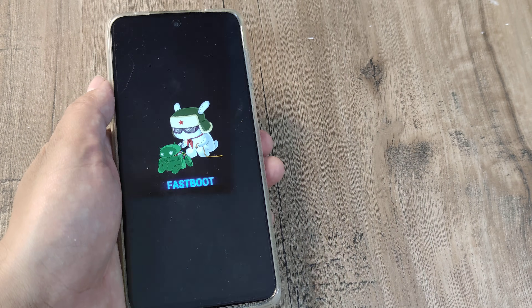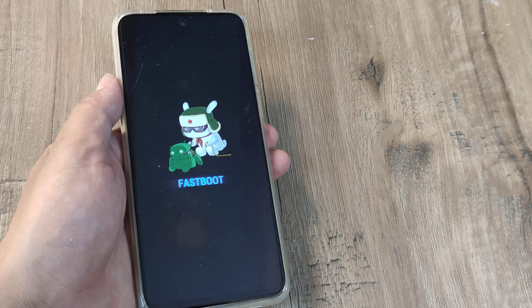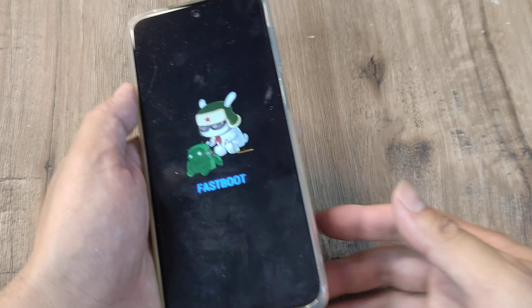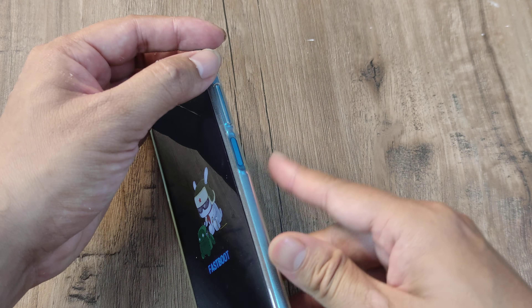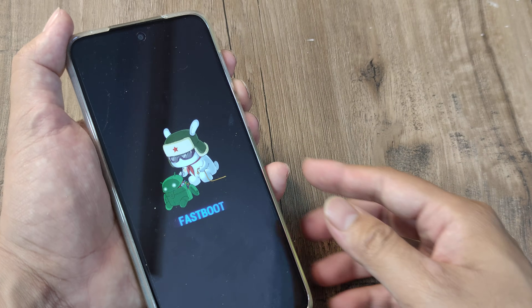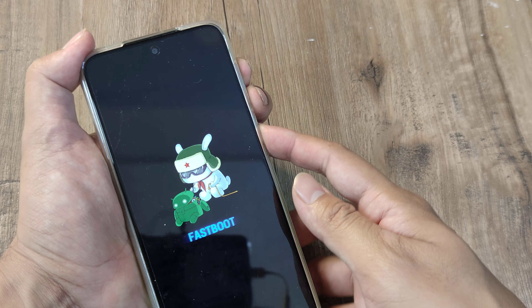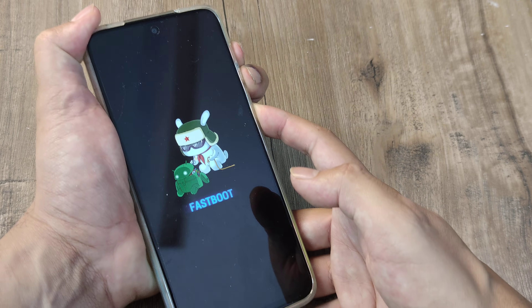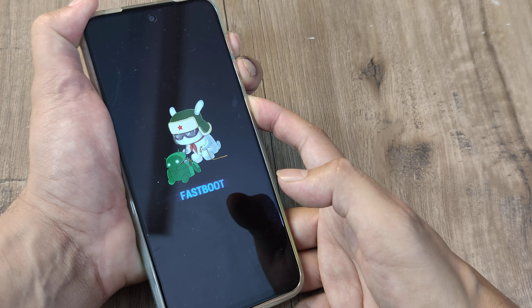Now let's look at the second way of fixing this. The second way involves force restarting your Redmi Note phone, and for that you need to press the volume up, volume down, and the power button — all three buttons simultaneously. This is a little tough, so use two fingers to press volume up and volume down together with the power button, and hold for 10 to 14 seconds.